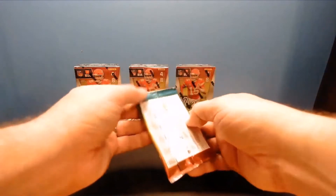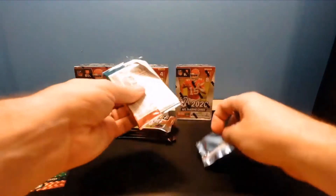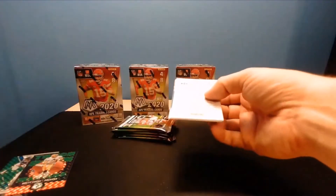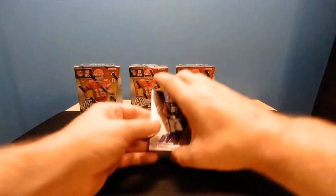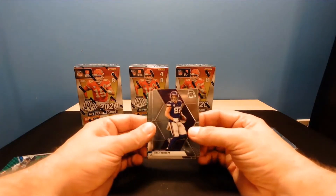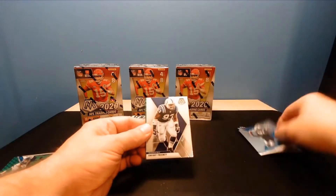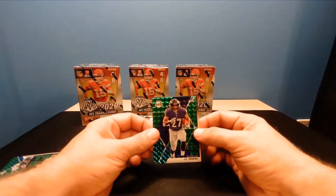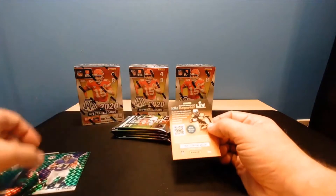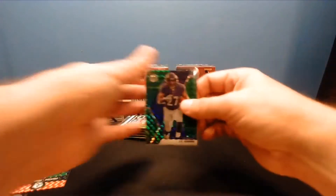Blaster exclusive of course. Whoever thought up these colored parallels being in different kinds of retail packaging - you're a genius, because I think that really helped the hobby. Kyle Rudolph, Julius Peppers, Dwight Freeney, JK Dobbins green rookie. Gonna get some sleeves going - you sleeve a lot on this product.